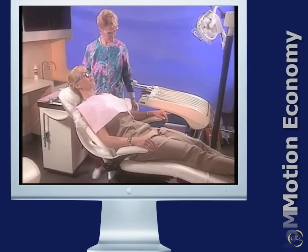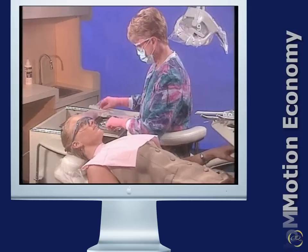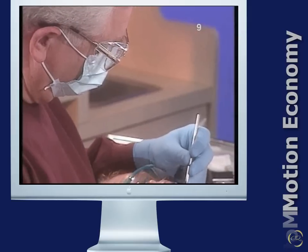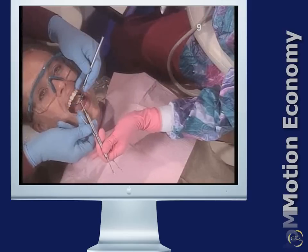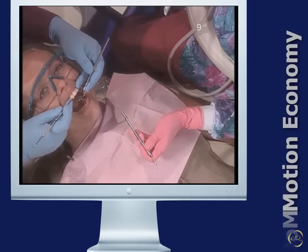Place the patient in a supine position. Place instruments and materials on a mobile cabinet as close to the patient as possible. Provide work areas that are 1 to 2 inches lower than the elbow. Use operating stools that provide good body support. Minimize the number of eye movements. Reduce the length and number of motions. Use body motions that require the least amount of time and movement. Use smooth, continuous motions and avoid distracting zigzag movements.